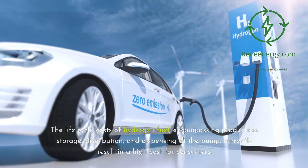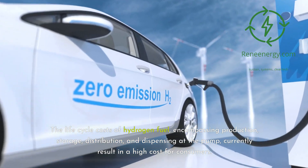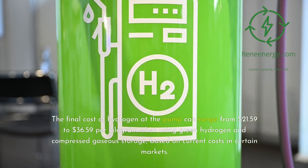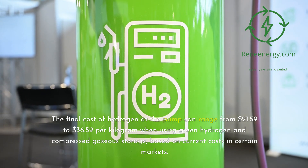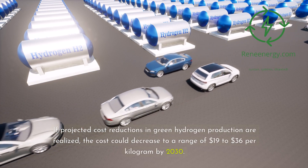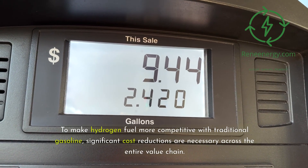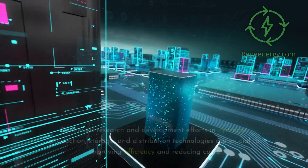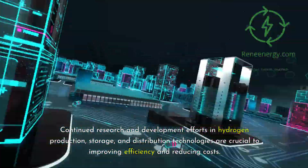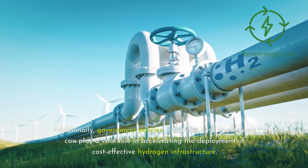The life-cycle costs of hydrogen fuel, encompassing production, storage, distribution, and dispensing at the pump, currently result in a high cost for consumers. The final cost can range from $21.59 to $36.59 per kilogram using green hydrogen and compressed gaseous storage, with potential reduction to $19 to $36 per kilogram by 2030. To make hydrogen fuel more competitive with traditional gasoline, significant cost reductions are necessary across the entire value chain. Continued research and development in hydrogen production, storage, and distribution technologies are crucial, and government policies, incentives, and investments can play a vital role in accelerating cost-effective hydrogen infrastructure.